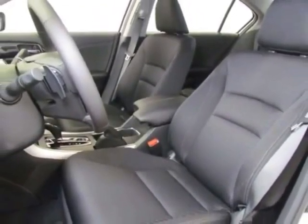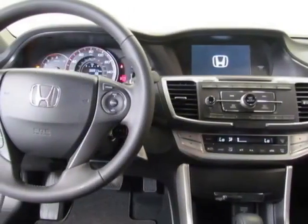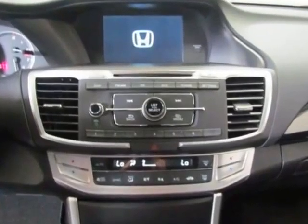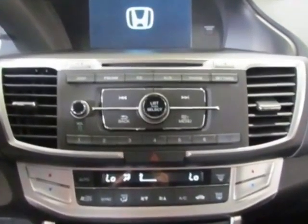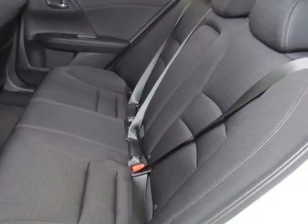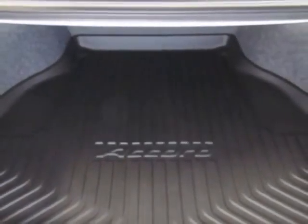Additional options for this vehicle include power driver's seat, auxiliary audio input, climate control, and driver airbag. Call 888-285-8360 or email our friendly sales staff today to schedule a test drive.